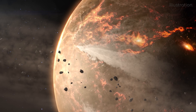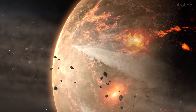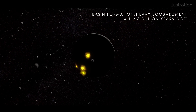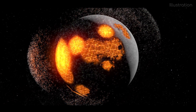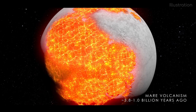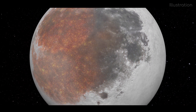Early in the solar system's life, most of the celestial objects were hot, a result of the process of how they were formed, followed up by a period of heavy bombardment. Since then, impacts have become much less frequent, and these objects, including the Moon, have cooled down. As something cools, it contracts.